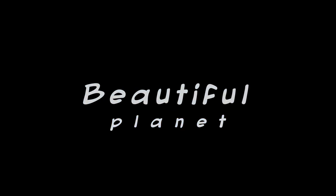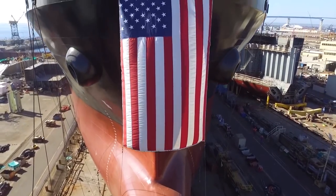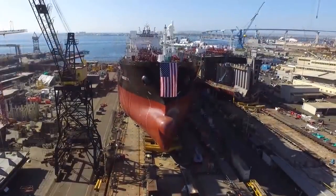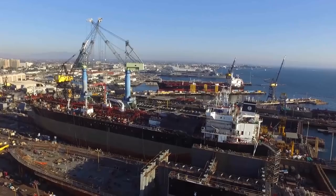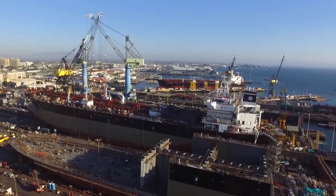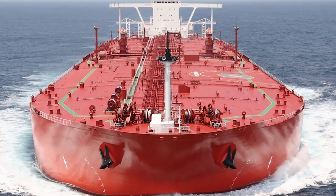Hello everyone! You are watching the Beautiful Planet channel. At the end of the 19th century, the world began to use oil tankers — merchant vessels specifically designed for the transport of crude oil and petroleum products in bulk on oceans and waterways. To date, about 60% of all oil and petroleum products use this method of transportation. Today, we will tell you about the Top 10 Big Crude Oil Tanker Ships.